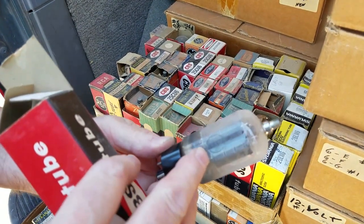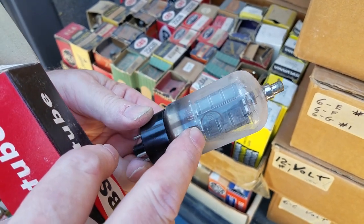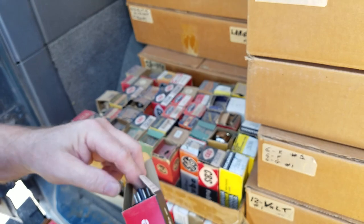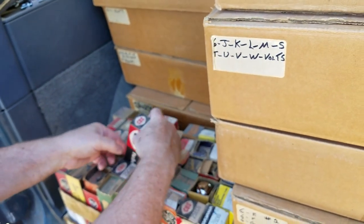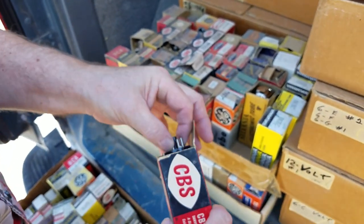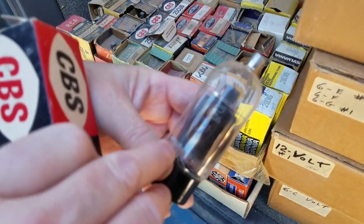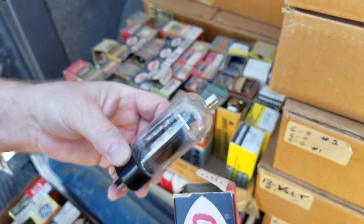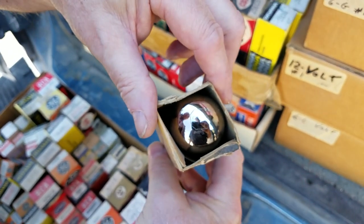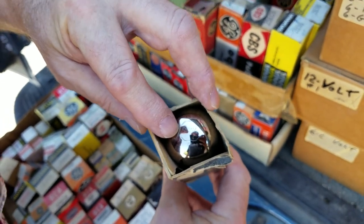This CBS tube — looks like an RCA but it's got a round logo around the number rather than a square box. So I don't know — it sure looks like RCA, though. They put their own name on them but didn't re-stamp the tube number. This other CBS one — GE made it. Brand says Sylvania but it's got a box around it, so it could be RCA.